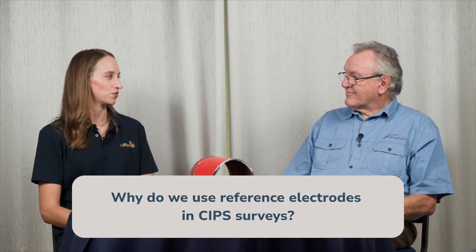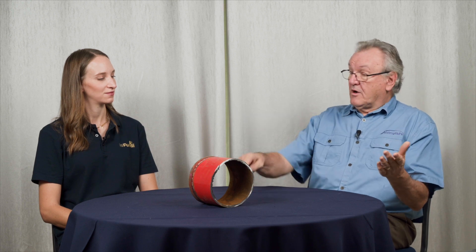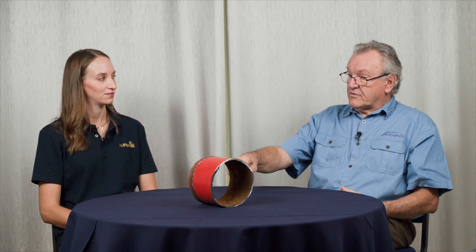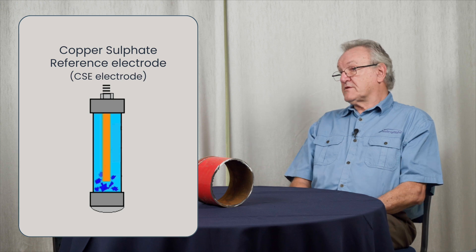Now why do we use reference electrodes in CIPS surveys? Well, we are measuring the potential of the pipeline with respect to ground, and every measurement has to have two cables — one connects to the pipe, the other connects to ground. If you put a steel rod in the ground you get one measurement, a copper rod gives a different measurement, a stainless steel screwdriver gives yet another. The point about a reference electrode is that it provides a contact with ground that is always the same — it's a reference standard. The one we use most commonly in land-based pipelines is a copper rod in a solution of copper sulfate, which we call the copper sulfate or CSE electrode.